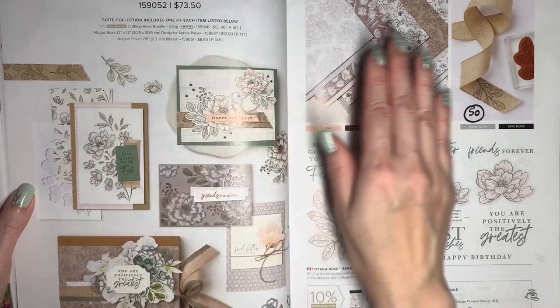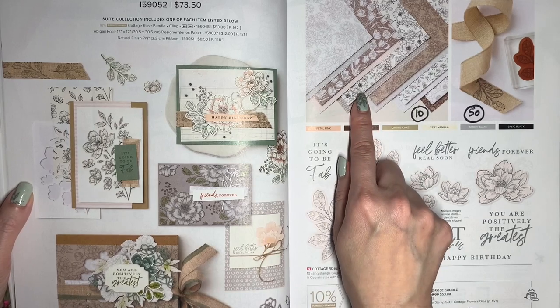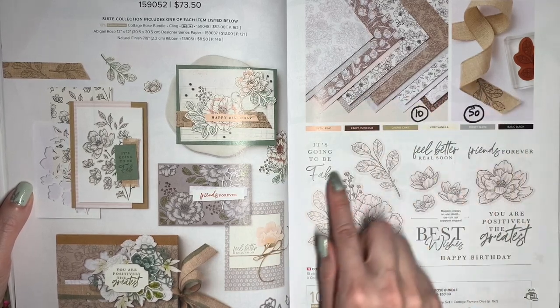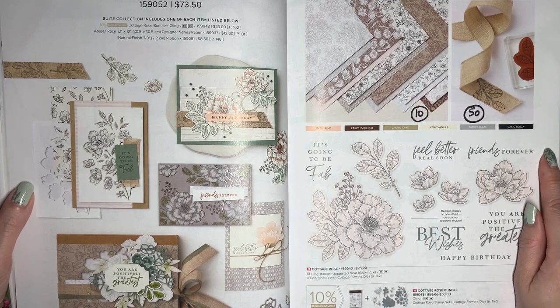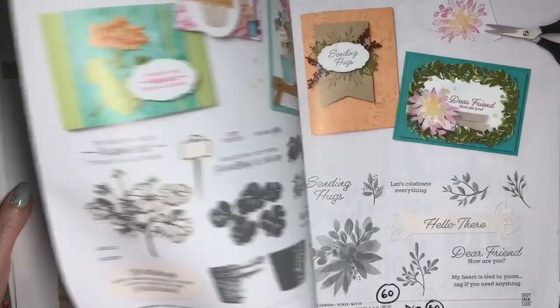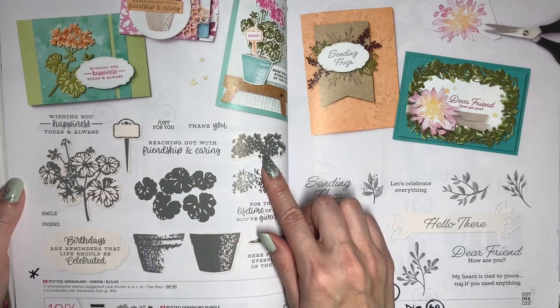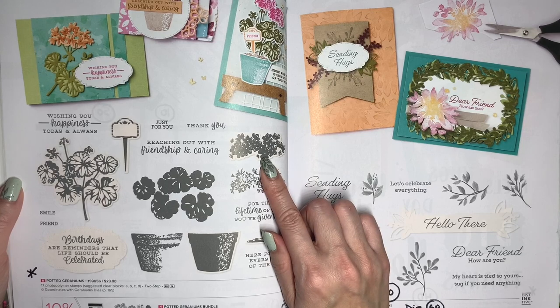This is the Abigail Rose Suite, and all of it is going to be retiring. The Designer Series Paper and the Natural Finish Ribbon are going to be discounted, and the coordinating die, called Cottage Flowers Dies, will be 30% off. The Potted Geranium Stamp Set is retiring, and the coordinating Geranium Dies is 60% off.